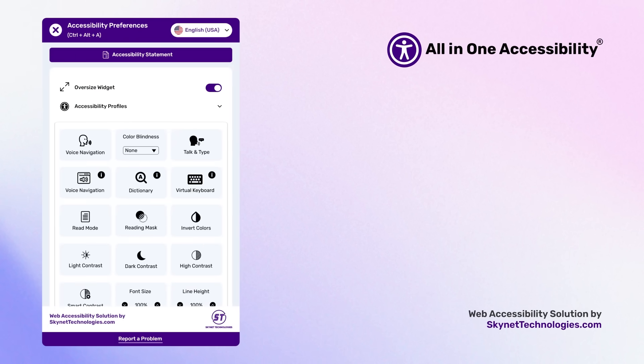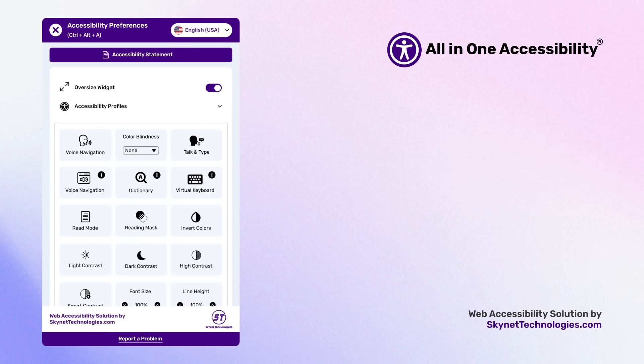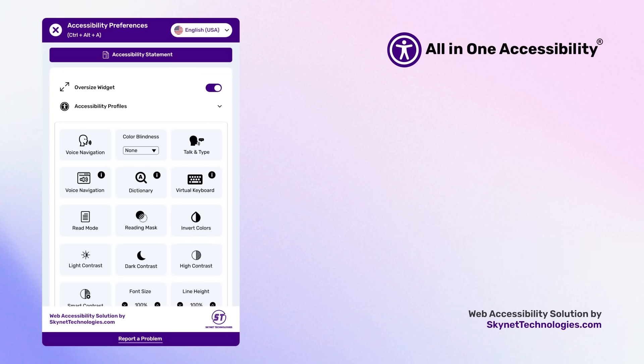I've demonstrated how AI-powered All-in-One Accessibility enhances the accessibility and compliance of your website with WCAG and ADA standards, delivering a smooth and inclusive online journey. Reach out to hello@skynettechnologies.com to enable your business to participate in global efforts to improve online inclusion.